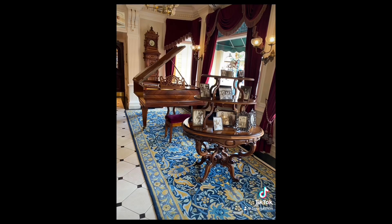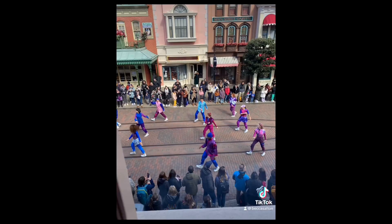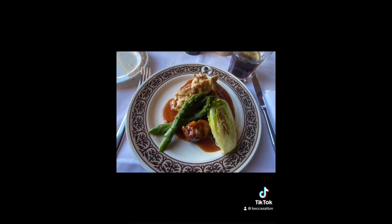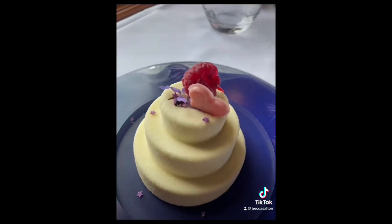We both had the chicken pot pie for a starter. Scott had the chilli con carne for a main and I had the roast chicken. For dessert I had an anniversary cake which came with a little glass dome over it, and Scott had a sundae.